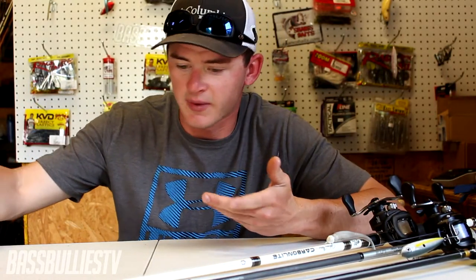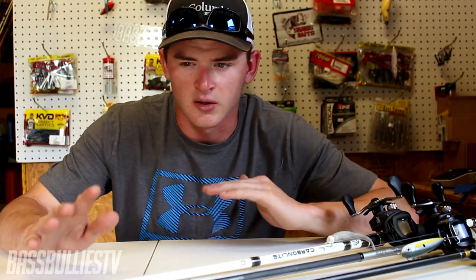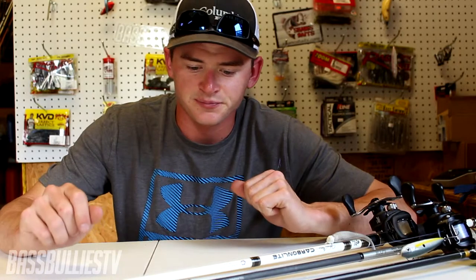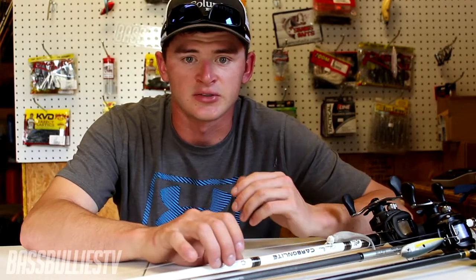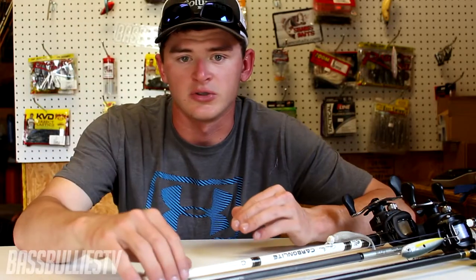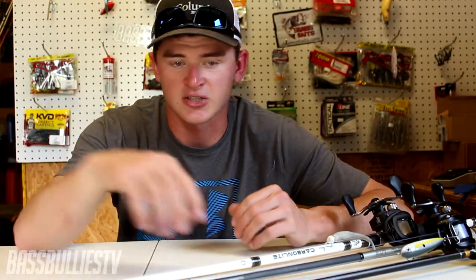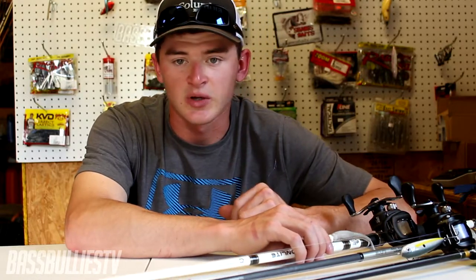For those of you that don't know what the shad spawn is — it's basically their time of year, just like bass have a certain time of year. It's usually after the bass have spawned, with water temperatures in the low 70s. The shad will find anything hard — whether it be floating docks, any kind of docks, laydowns, rocks, seawalls. They'll go up against them and you'll know when you see it: they'll be flickering on top of the water and you'll see bass and stripers chasing them.